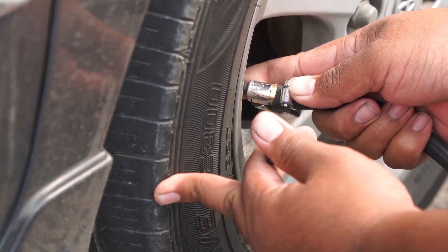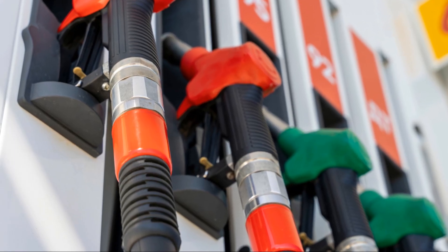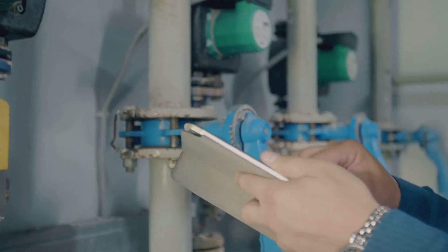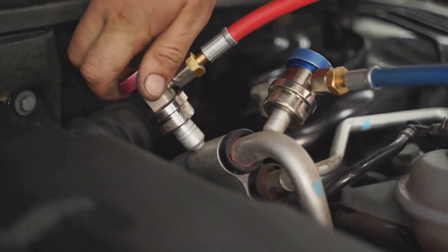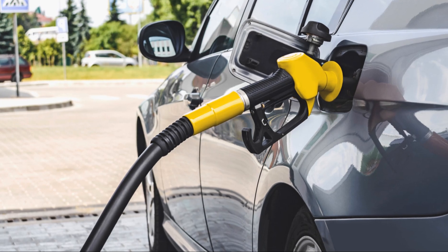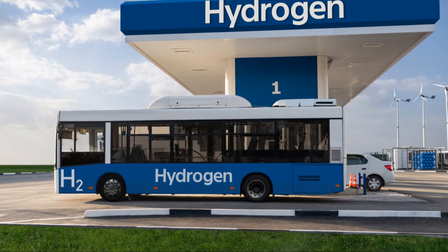Next, we have valves — like the little knobs on your bike tires that let you inflate or deflate them. Valves control the flow of hydrogen gas and must be in perfect working order to prevent leaks. If a valve isn't closed tightly or gets damaged, it can leak, which is dangerous and must be fixed immediately. Finally, we've got connectors — the parts that link the tanks, valves, and fuel cell together. Think of them as the bolts and screws holding your bike together. If a connector is loose or damaged, hydrogen can escape. Regular inspections and maintenance are key.